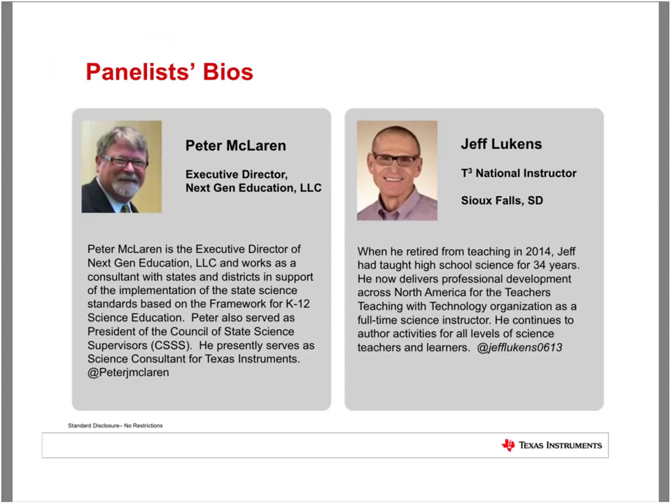I'm really excited to be joined tonight by our two panelists, Peter McLaren and Jeff Lukens. Peter is the Executive Director of NextGen Education and works as a consultant with states and districts in support of the implementation of the state science standards based on the framework for K-12 science education. Peter also served as President of the Council of State Science Supervisors, and currently serves as a science consultant for Texas Instruments. It's a pleasure to be here and talking with educators today.